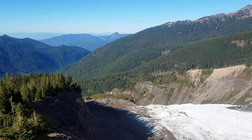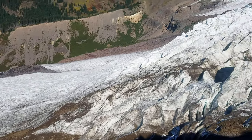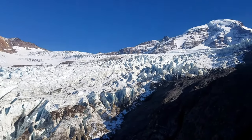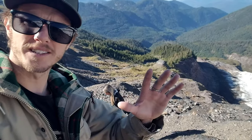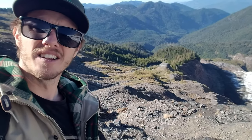We made it to the end of the Heliotrope Ridge Trail, and behind us you can see Coleman Glacier. There's a little bit of rock climbing involved if you want to get right to the top and get super close to the glacier. Down there is where most people stop, but we've decided to climb up here so we can get a better view.